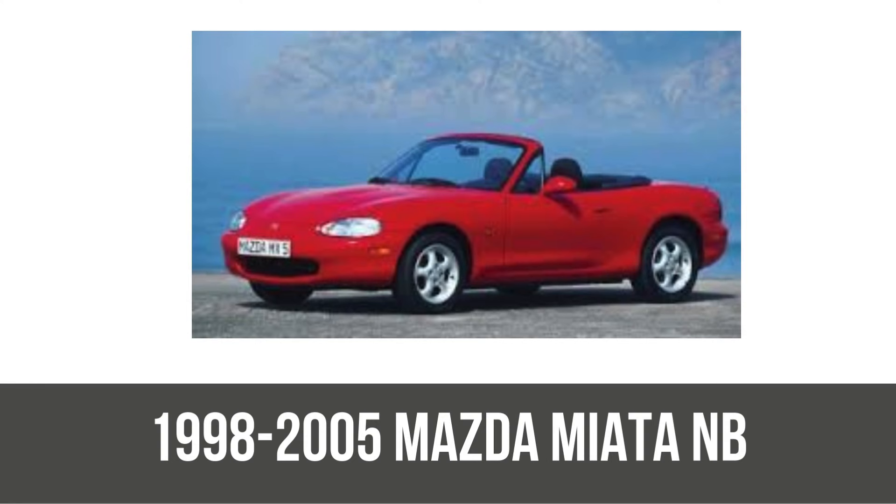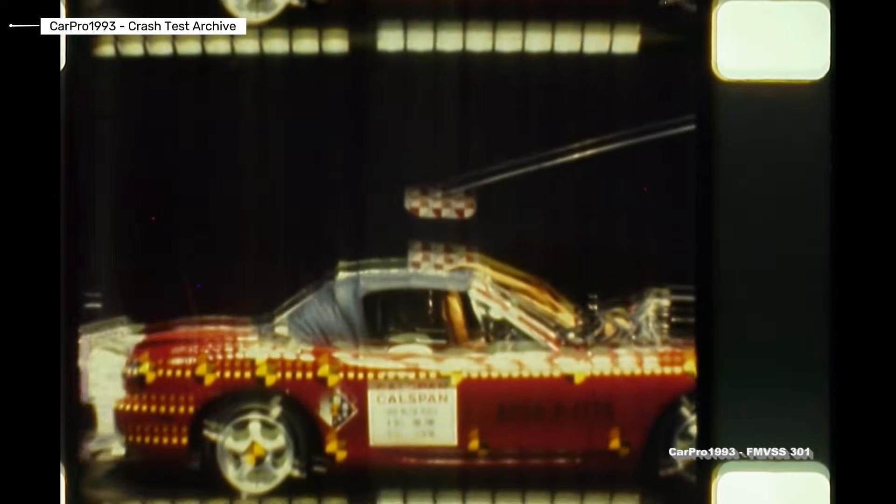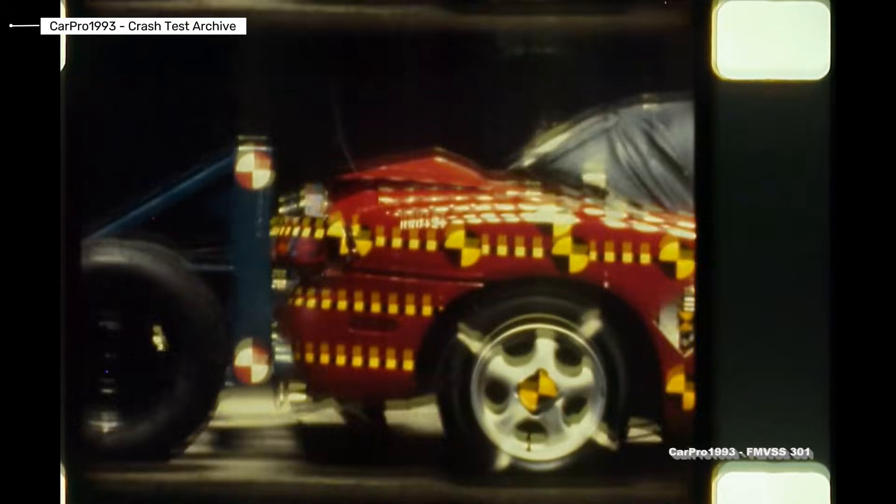Next, the 1998-2005 Mazda Miata MX-5, the NB generation, compliant with FMVSS 301 for rear fuel system integrity. This model got refined handling and a bit more power. Euro NCAP rated it 4 out of 5 stars, with strong frontal and side protection. NHTSA frontal tests showed 4 stars for the driver and 5 for the passenger, praising airbag deployment. It passed rear crash tests without fuel leaks. Verdict: a solid step up in occupant safety.